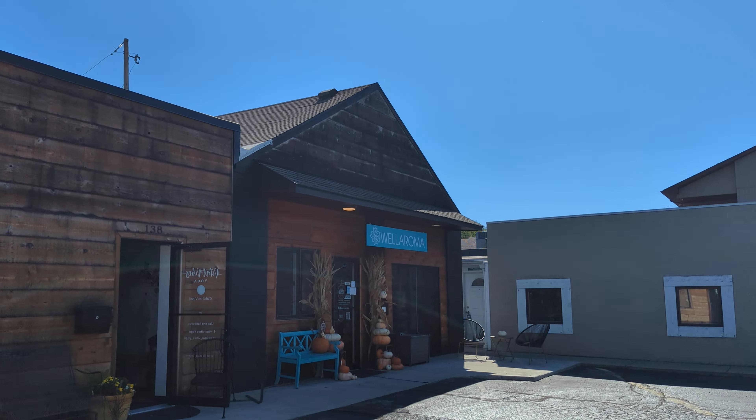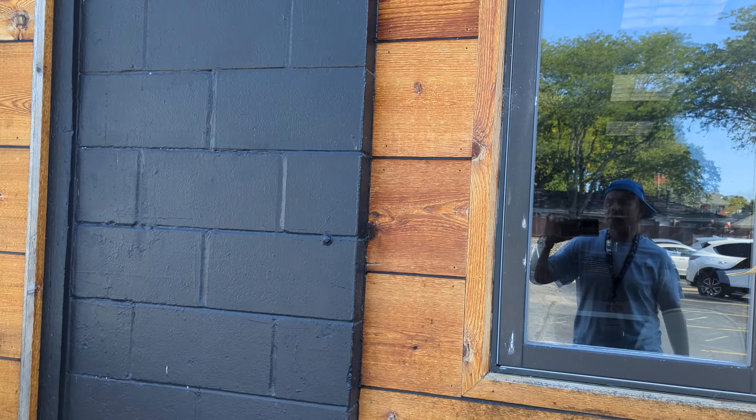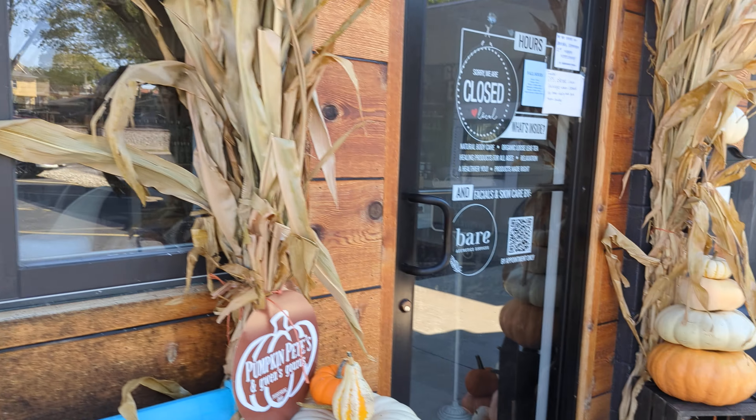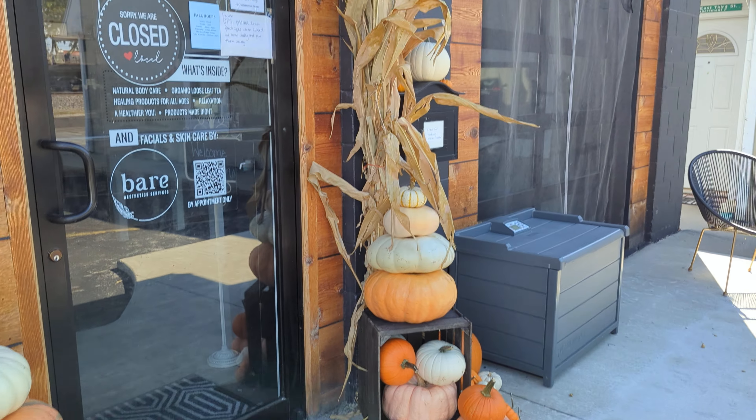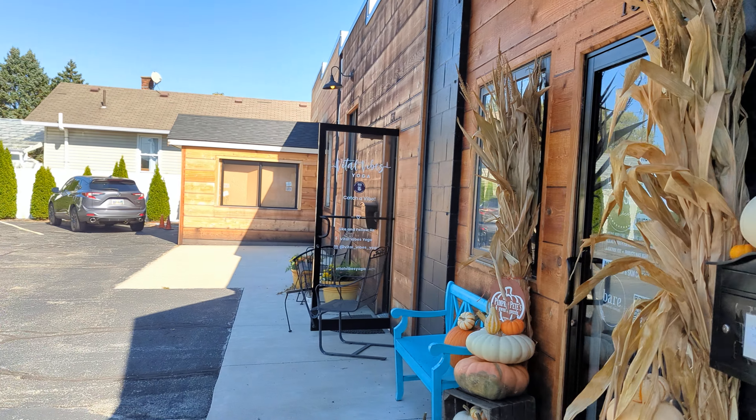There's one more over there — this one is also very well done, the same style, the same type. You see the bricks here? The ugly bricks are painted. Very good job, and nice beautiful decoration.